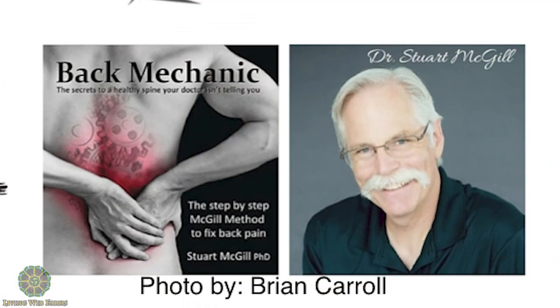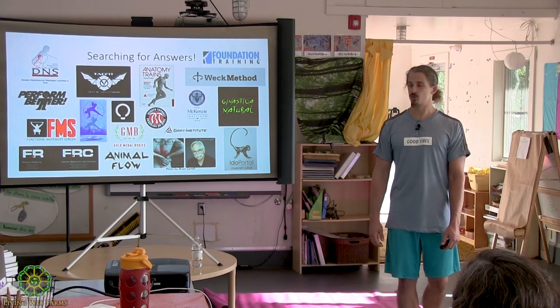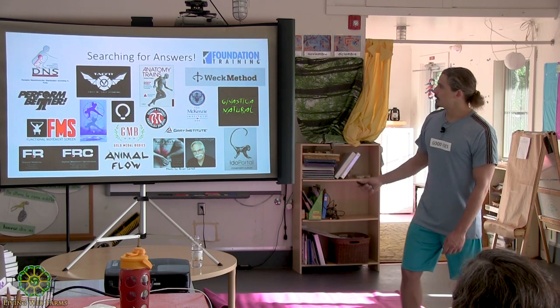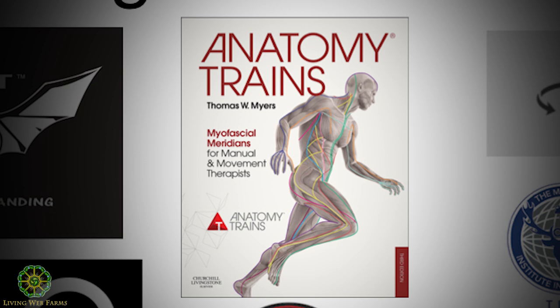Back Mechanic has a whole chapter called Myth Busting, where he goes through all the myths about injections, surgeries, and how people think you fix your back — and he just destroys it. The book is called Back Mechanic, and I got to meet that guy at the summit. He actually signed my copy, which was pretty cool.